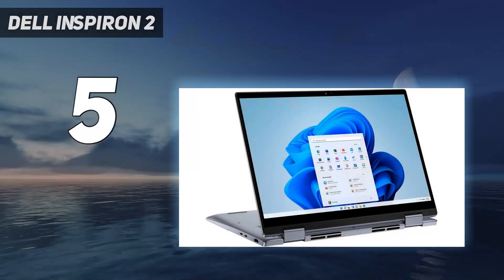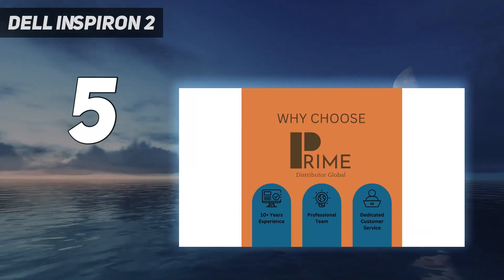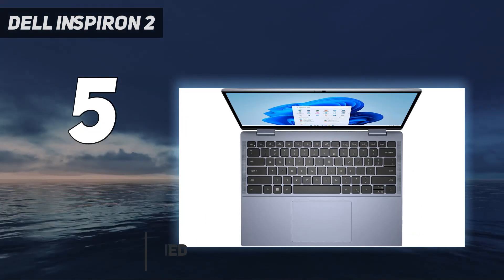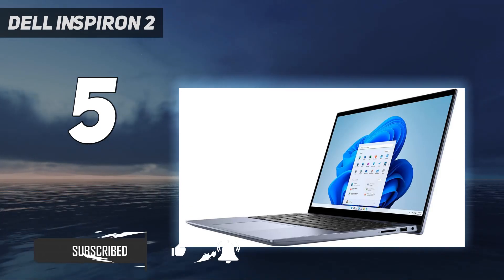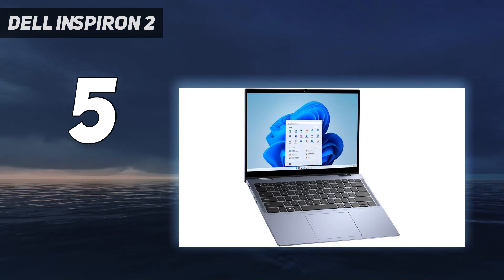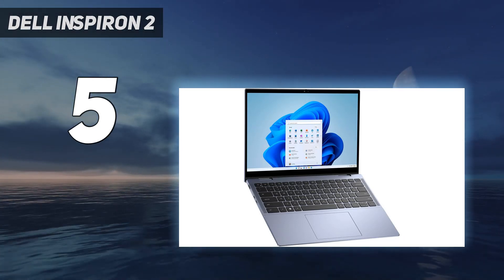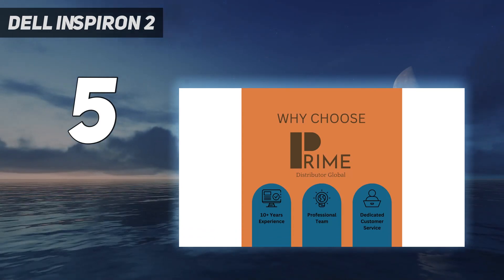Starting at number 5: the Dell Inspiron 14 2-in-1. Despite not being Dell's flagship laptop, the Inspiron line deserves its day in the sun for its combination of quality, performance, and affordability. Though it isn't quite as premium as the older XPS design, the Dell Inspiron 14 2-in-1 2022 still slays, especially for an all-rounder with a more affordable price point. In our benchmark tests, its results were comparable to other 2-in-1 laptops that are much more expensive.